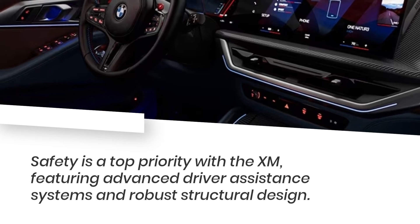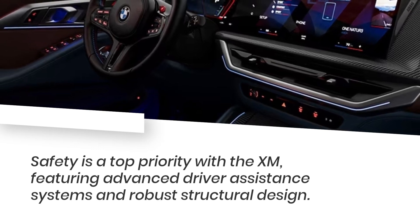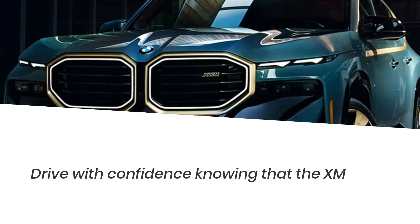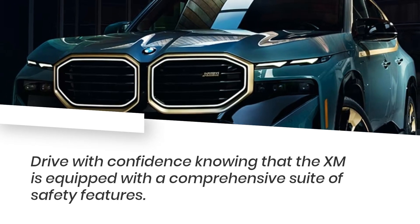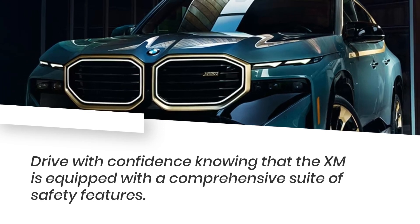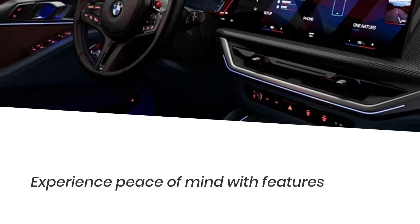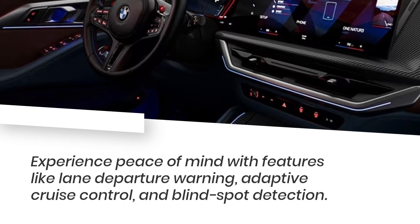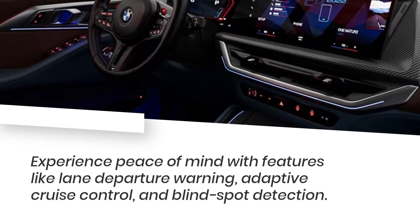Safety is a top priority with the XM, featuring advanced driver assistance systems and robust structural design. Drive with confidence knowing that the XM is equipped with a comprehensive suite of safety features, including lane departure warning, adaptive cruise control, and blind spot detection.